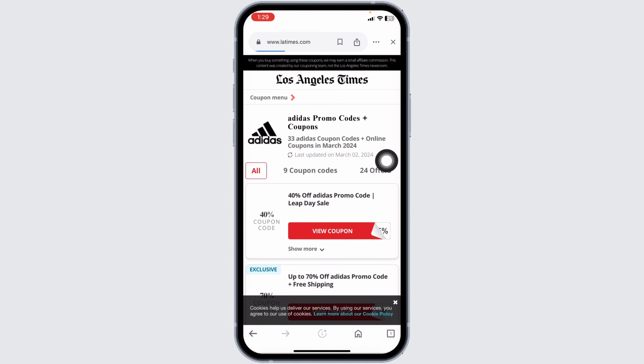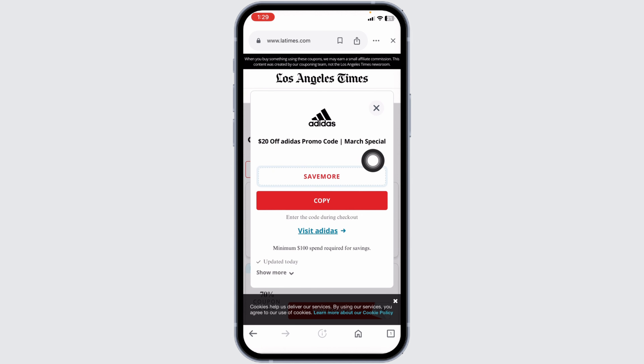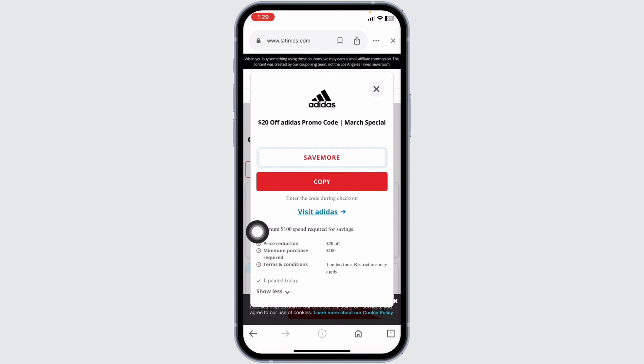Click on the option 'View Coupon' — here's the coupon code. Click on 'Show More' and you will find the details of the coupon code. Make sure you check the expiration date of the promo code to verify whether it is valid or not. If it is valid, click on Copy.